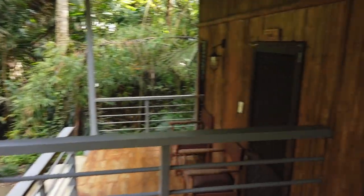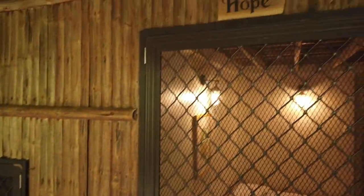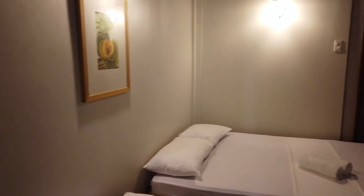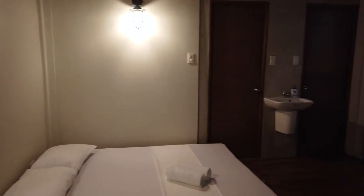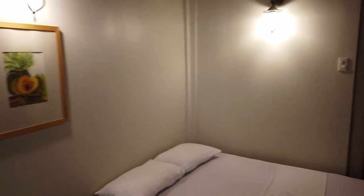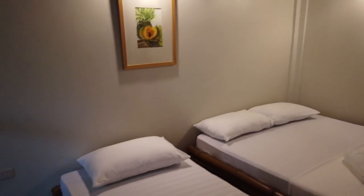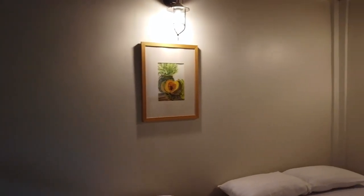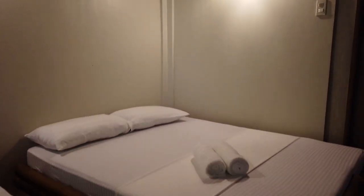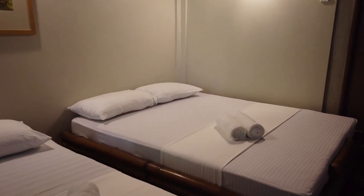Then we're having the Hope room. Here's the door. So here's the room. As you can see, there are two beds here — I guess the first one is a king-size bed and a single bed here.